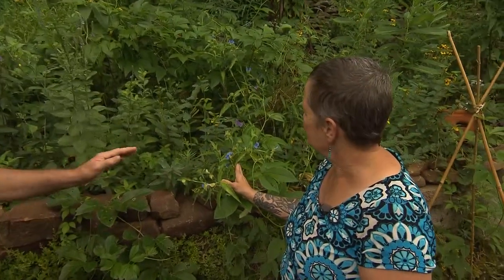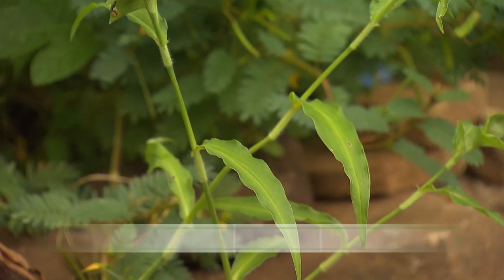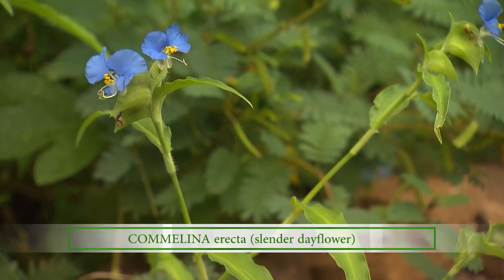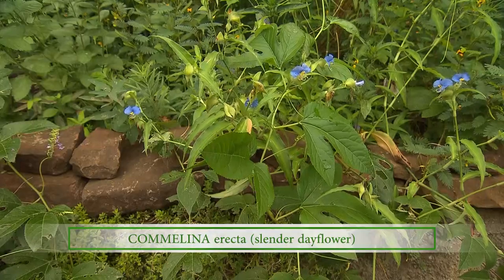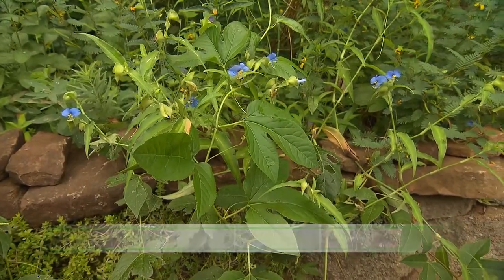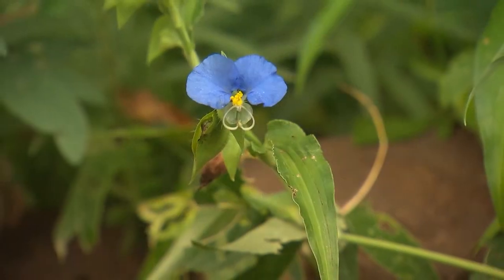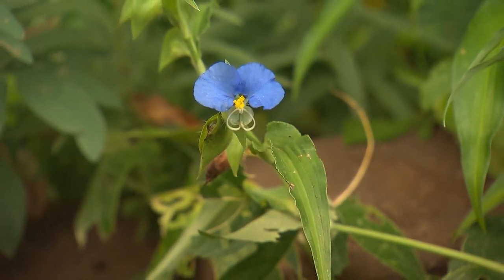And then there's this lovely one. This is slender dayflower, also called white mouth dayflower. It should never be confused with the lookalike called Asiatic dayflower, which has a different leaf placement and a less significant flower.